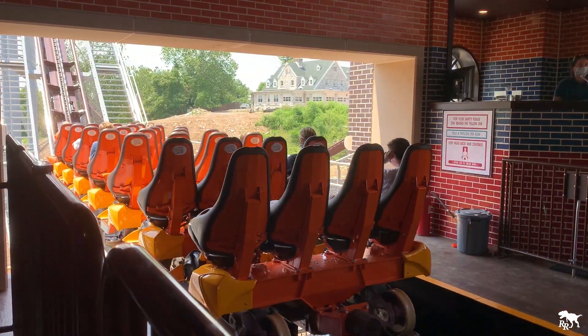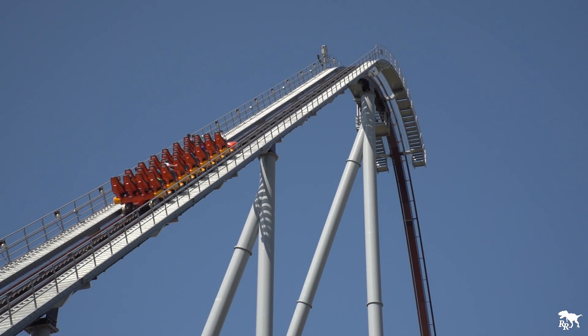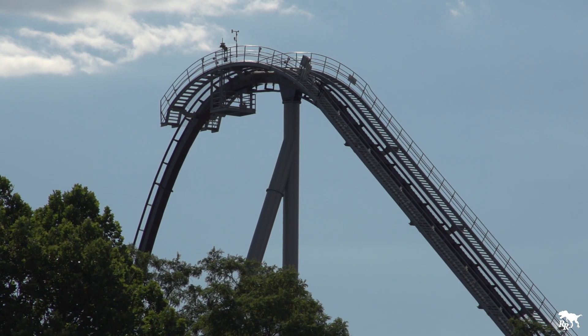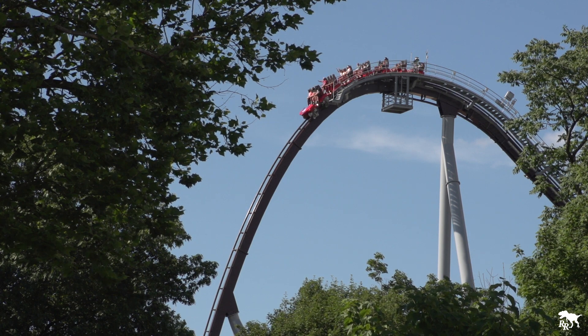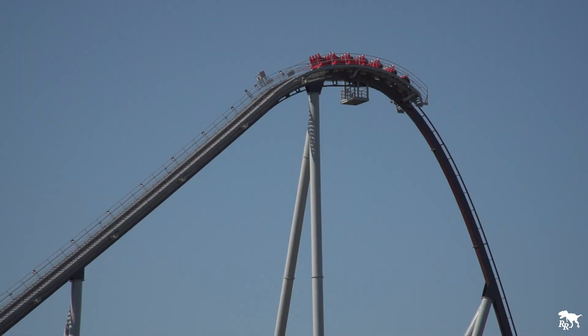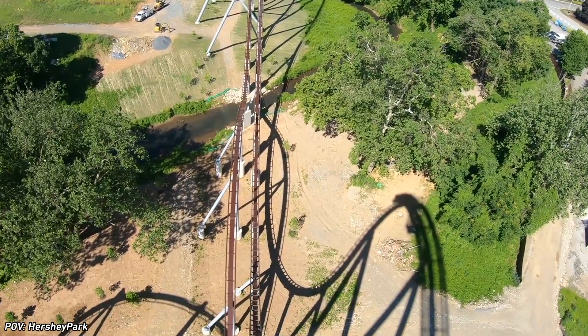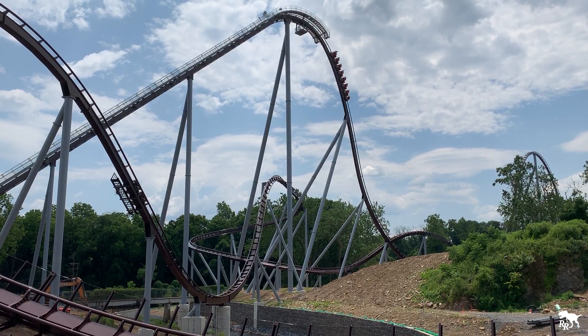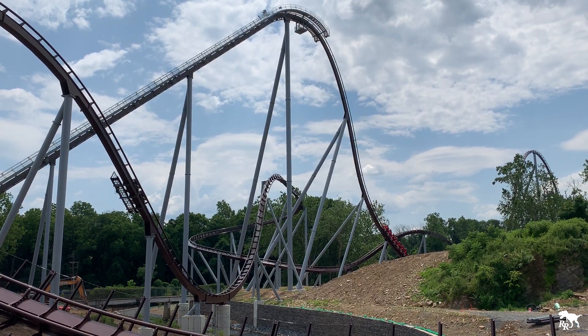Once the train is dispatched, you're going to ascend the 210-foot-tall lift hill, ten feet taller than Skyrush, making it the tallest coaster in the park. The first drop is one of the best parts of the ride, as I was surprised by the amount of airtime I got. My first ride was in the second-to-back row, and I got thrown up out of my seat on that drop. You don't really get any airtime from the drop in the front, so back row is the way to go here.